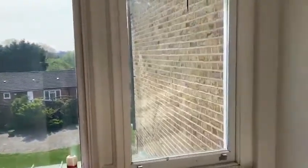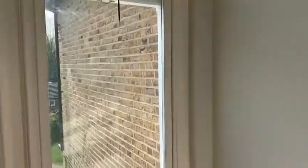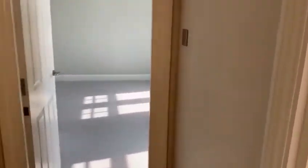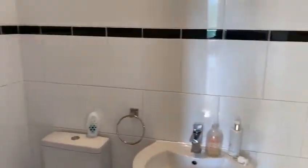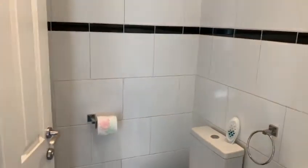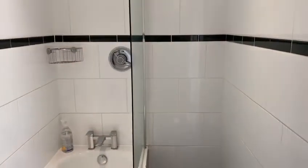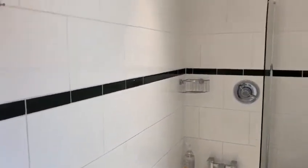A cot room or useful study. Lovely bathroom with a shower.